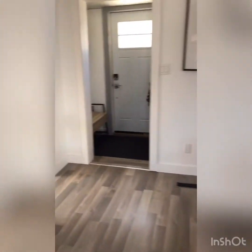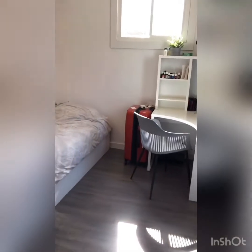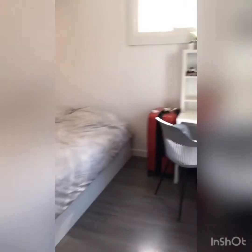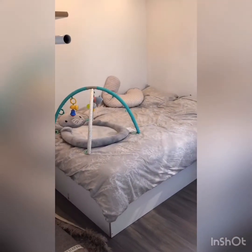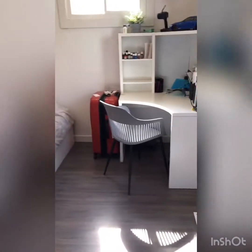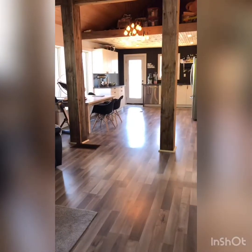Coming back here we have the third and final bedroom. Again, really bright room, lots of nice windows — a queen-size bed in there with a full desk. Tons of room in here. Coming back through the house towards the backyard now.